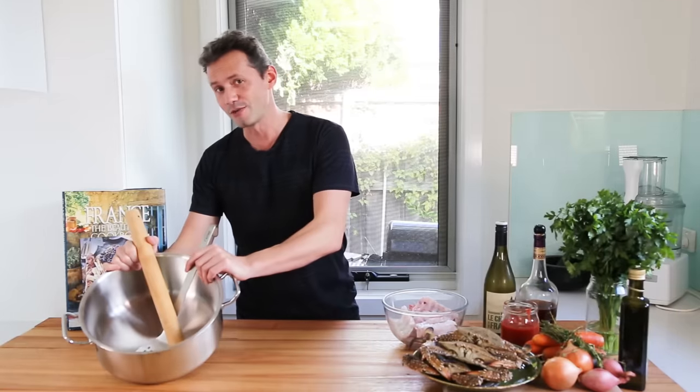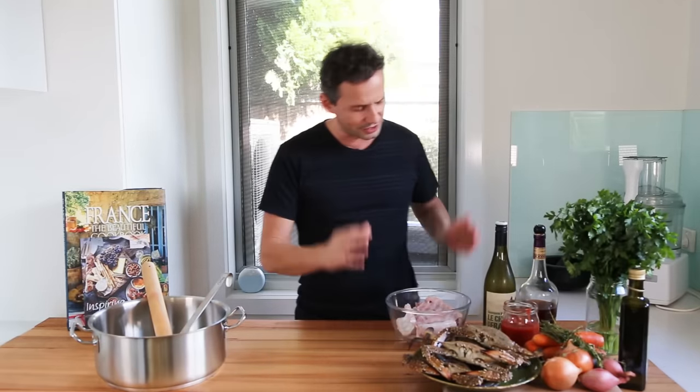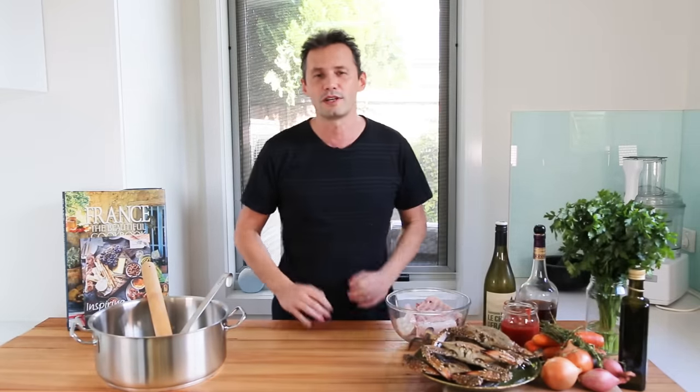I've got the massive pan — the rondeau — I've got fresh crabs, lots of them, homemade fish stock. We're going to use fish bones. I've got the white wine, cognac, tomatoes, olive oil, garlic. It's going to be full of flavor. If you want to know how to make it, just stay tuned.